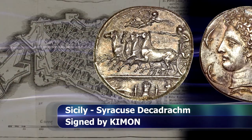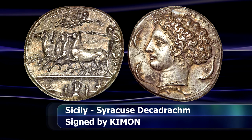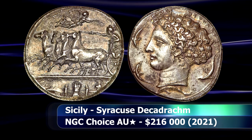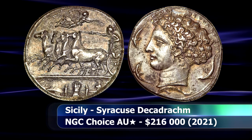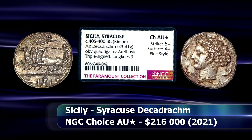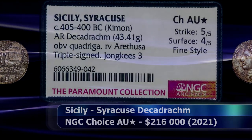Located in modern-day Sicily, this large, fine-style silver decadrachm was moreover triple-signed by the legendary master engraver Kimon for additional appeal, and received a photograde from NGC Ancients of Choice AU to close at auction for $216,000.